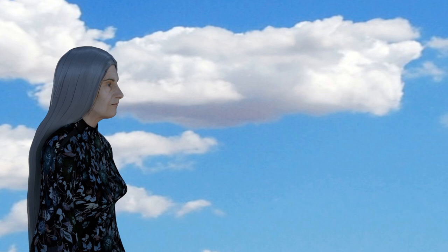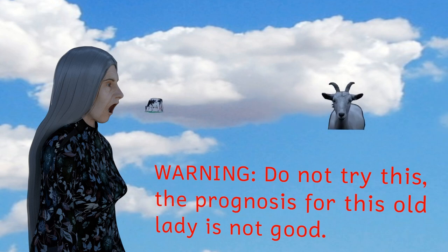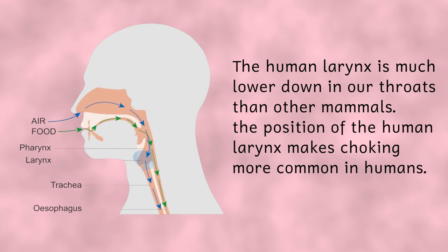Another thing that the uvula does that may help in survival terms is to initiate the gag reflex. This contraction of the back of the throat causes the ejection of whatever's in your mouth and prevents choking. This is particularly useful in humans as choking is much more common in us than in other animals. This is due to our larynx — that's our voice box — being lower down our throat than in other animals. And whilst this does allow us to produce a wider range of sounds, it does mean that it's easier for food and liquids to enter our windpipe and that causes choking.